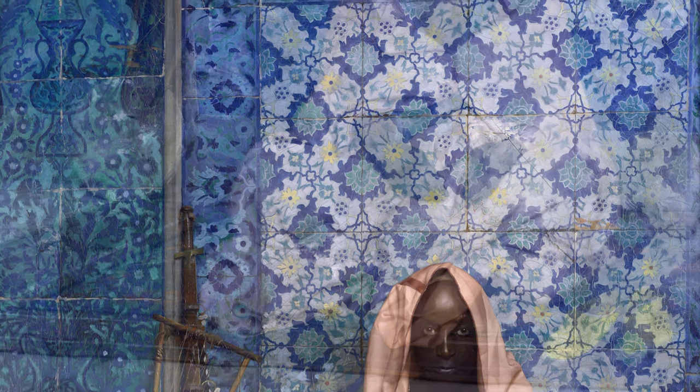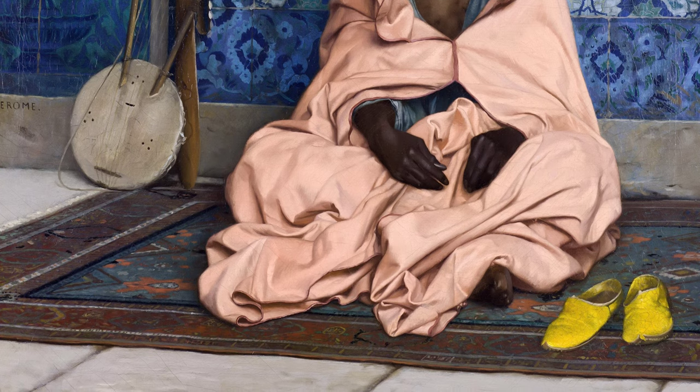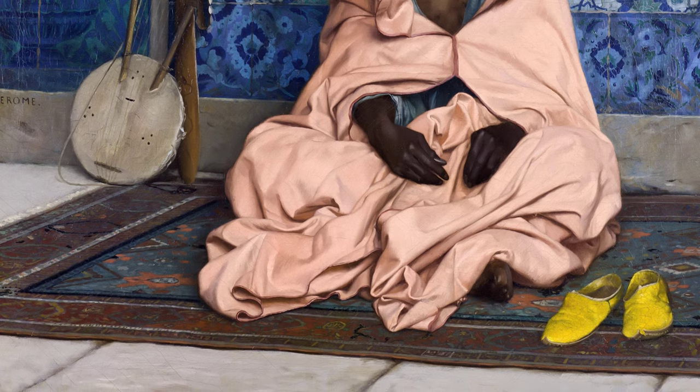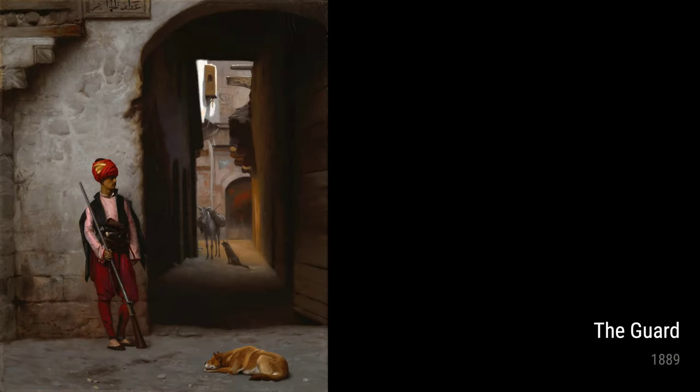During his travels, Gérôme had the chance to visit Istanbul, and it left a lasting impression on him. This is evident in his painting Rustam Pasha Mosque, Istanbul. It showcases the magnificent architecture and intricate details of this stunning mosque, paying homage to the grandeur of the city.